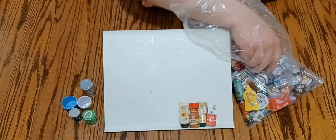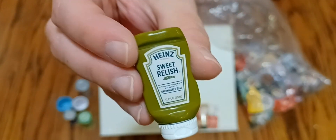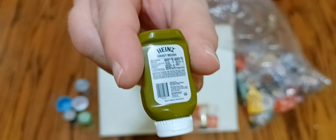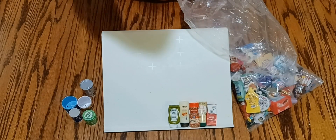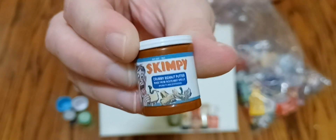Here's a bottle of Hawaiian Tropic, mini brand, and the Heinz relish — very cute. And then we have another jar of Skimpy peanut butter.